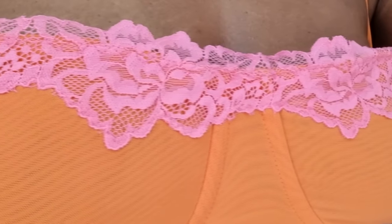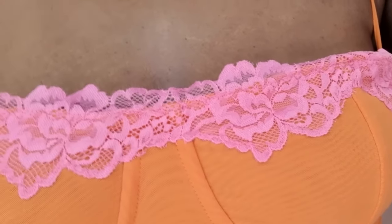I do enjoy the lace detailing — it's kind of giving lingerie without being too much. I think in the right size I might give this dress maybe a seven or an eight.